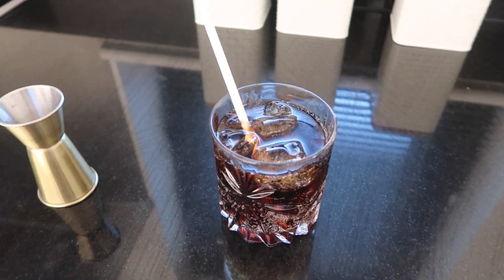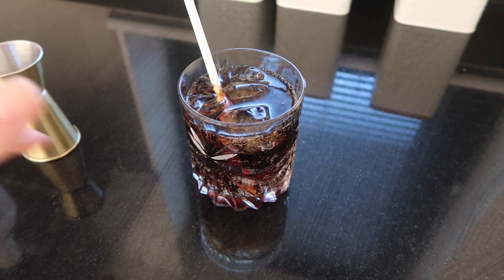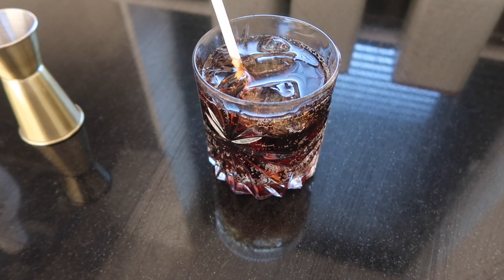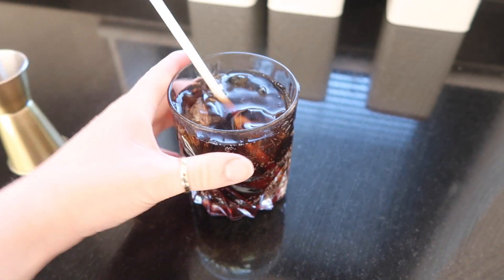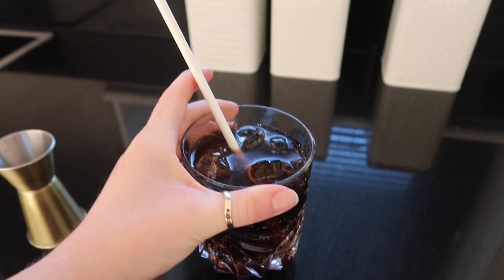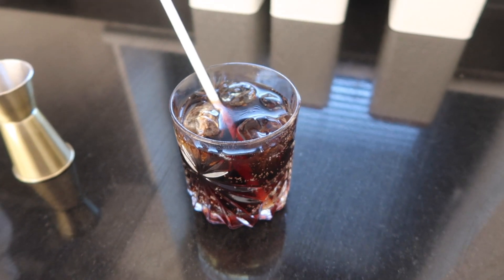I did a really fancy shot of me pouring myself a Malibu and Coke and then realized I hadn't pressed record, so here's the finished product instead. I've just finished work and poured myself a Malibu and diet Coke. I'm going to go and sit on the balcony, drink this and enjoy the last bit of sunshine, and then I'll show you guys what I have for dinner.